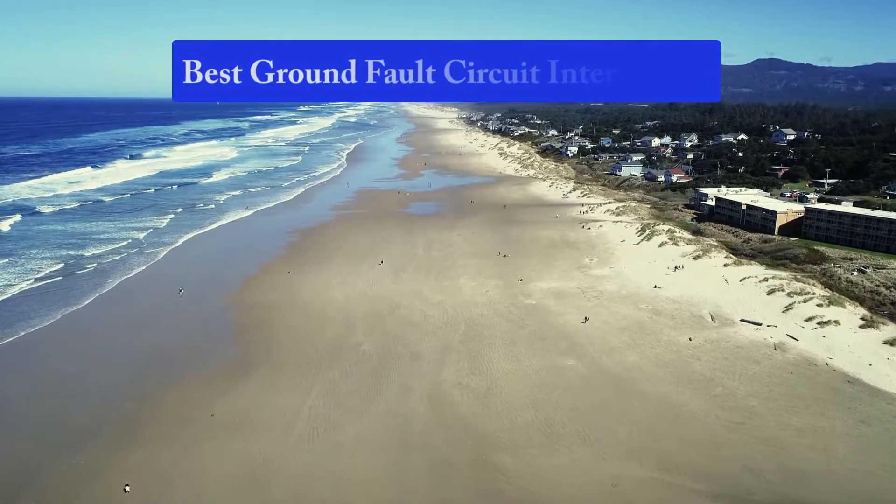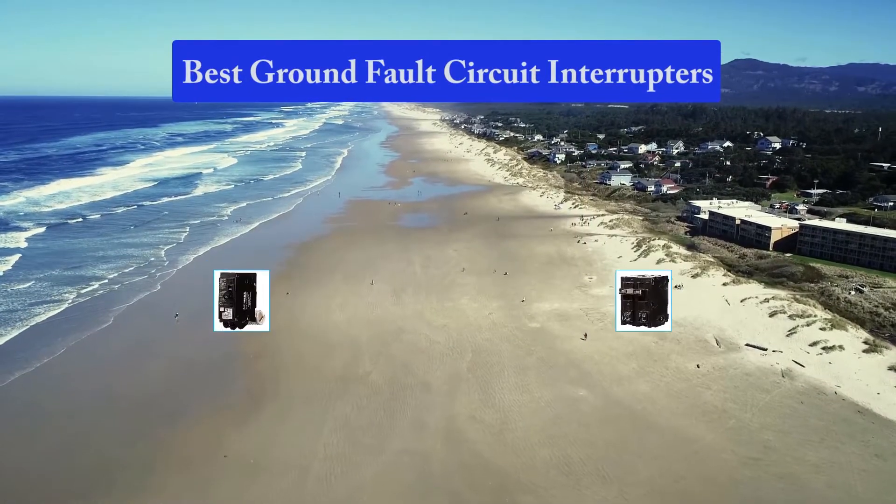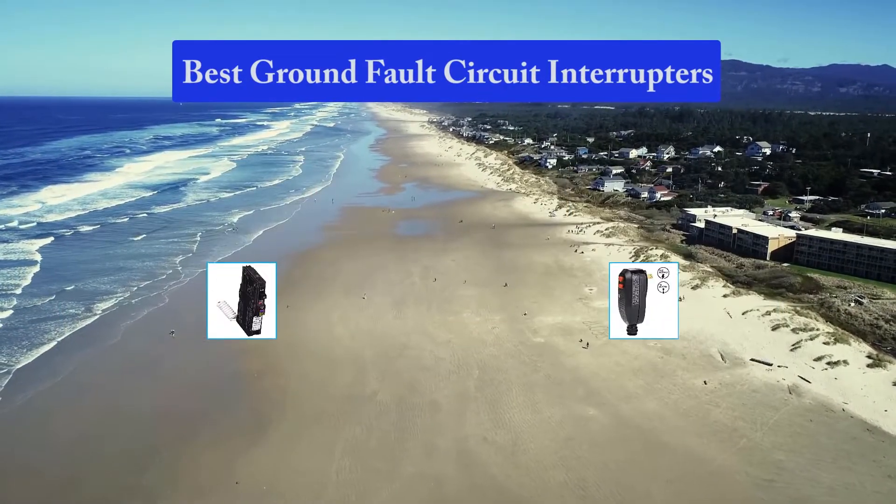Hello guys, welcome back to Top Home Guide. Today I am going to talk in this video about the best ground fault circuit interrupters that you should buy.